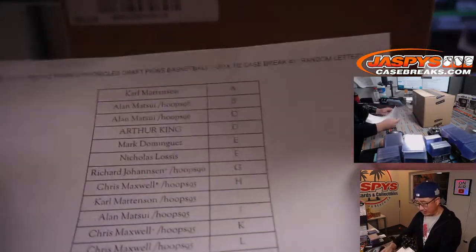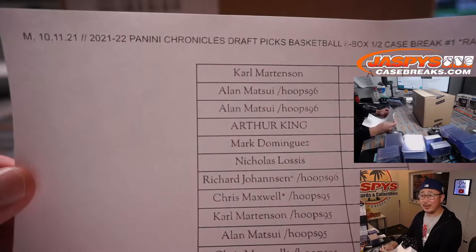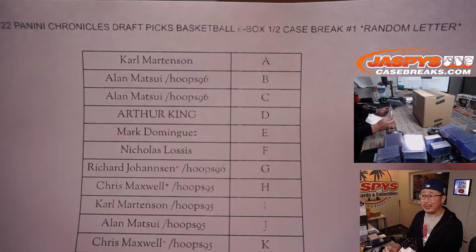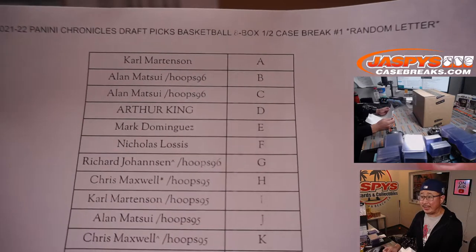All right, welcome back everybody. No deals were done and everyone seemed pretty comfortable with their letters — no one was really saying anything. So there you go. Random letter break, number one, eight boxes, half a case. Good luck.